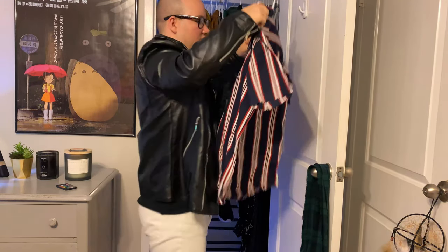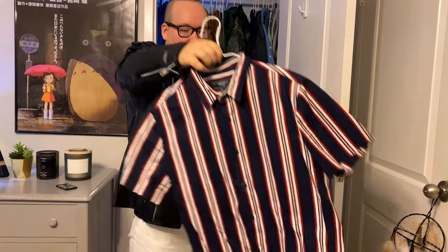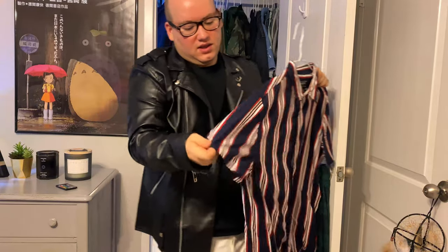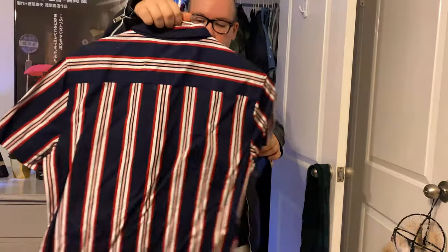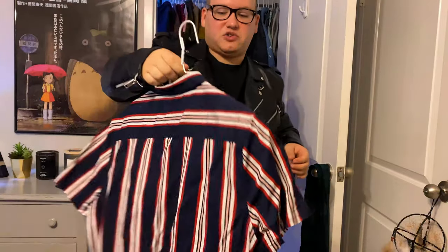My next one is this little stripy shirt. I really like this shirt. This is another one from Forever 21 — a lot of my things are from there. I really like the colors. It's very retro.